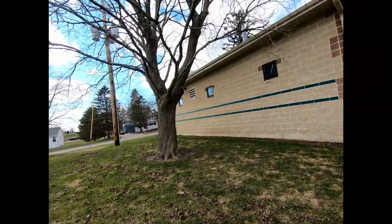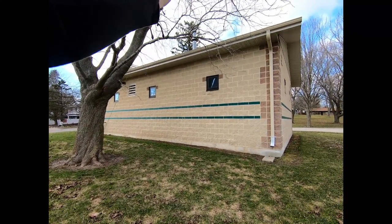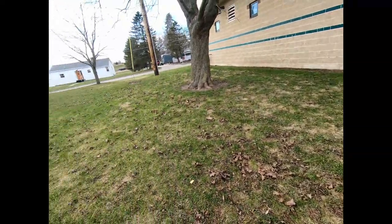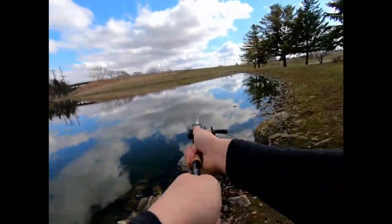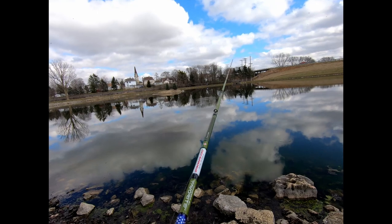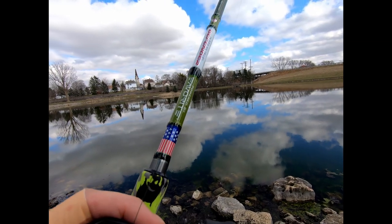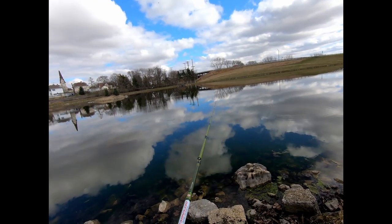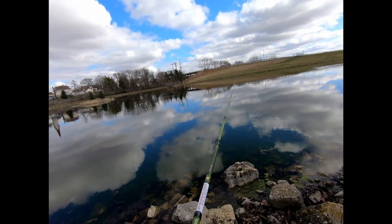Jig caught in the tree on the first cast. I can see they've got some - looks like maybe pallets down here for some fish cribs. Hopefully some bass laying up on those. Oh, I see a swirl over here, so there's definitely fish in here.